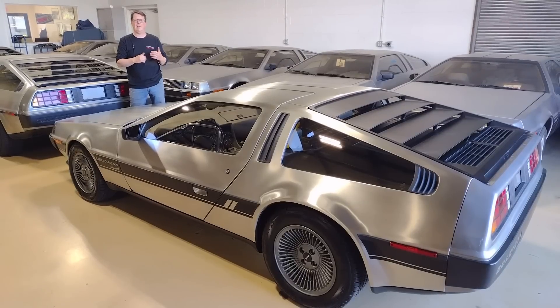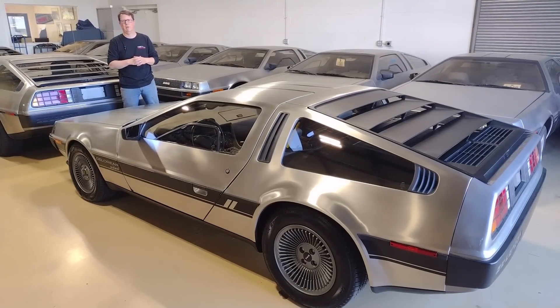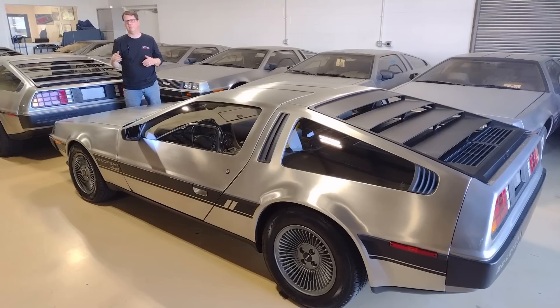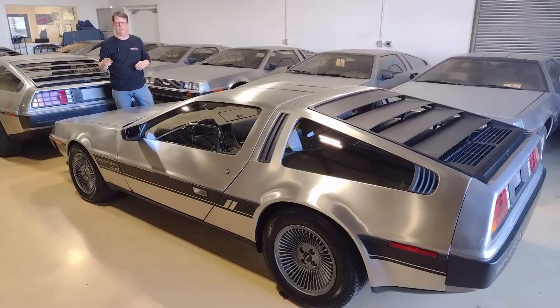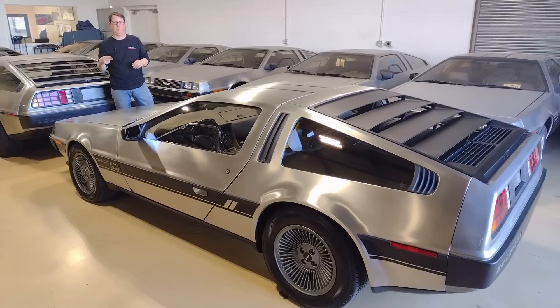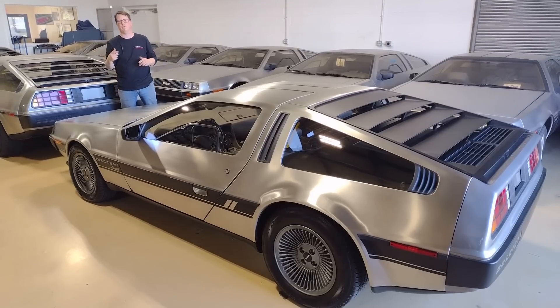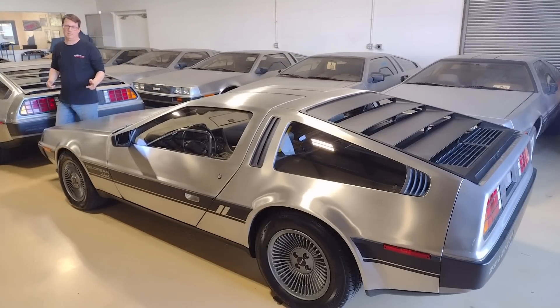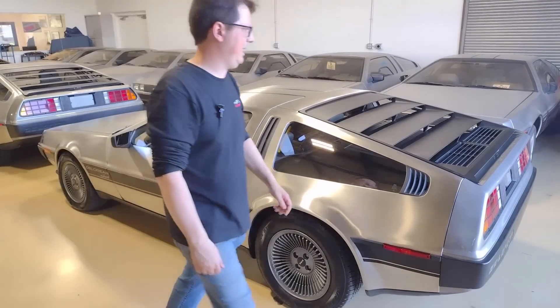We've named this project Apex because this really is the best of what can be done to a DeLorean. We have Wilwood brakes, KW suspension lowered about three inches — fully adjustable for ride height and ride quality. We have electric power steering, billet aluminum lower control arms with control arm braces, and rear adjustable links, just to start. Now I want to show you one of the biggest upgrades — come around to the back.